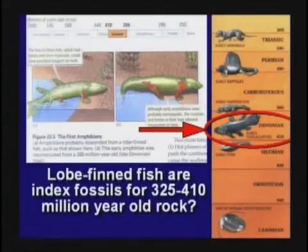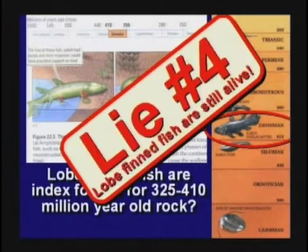They tell the kids in school the lobe-finned fish is the index fossil for Devonian, 325 million years old. 'See that short leg, boys and girls? He's got a little bitty leg and then the fin — that proves he's evolving from a leg to a fin.' No, that's a lie. The lobe-finned fish are still alive today, swimming around the Indian Ocean.